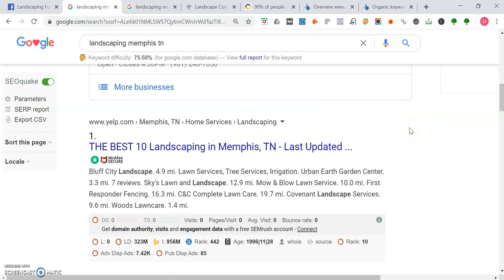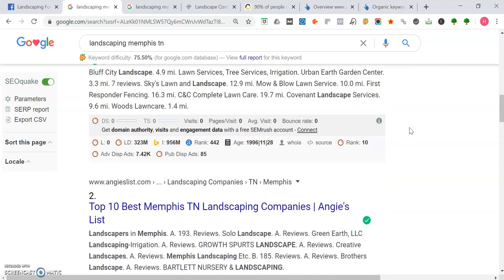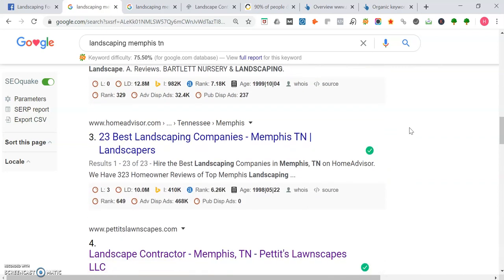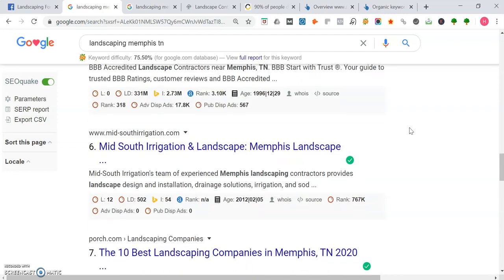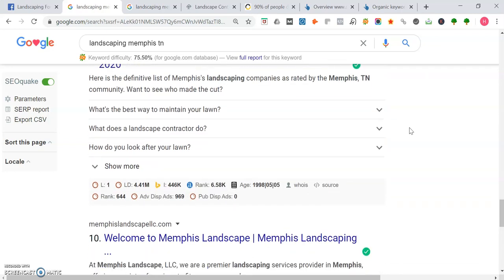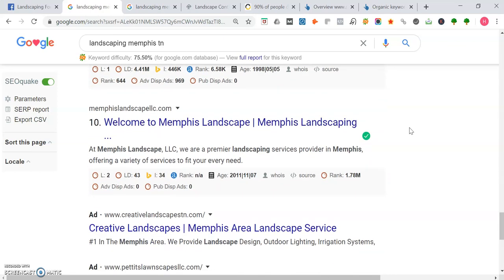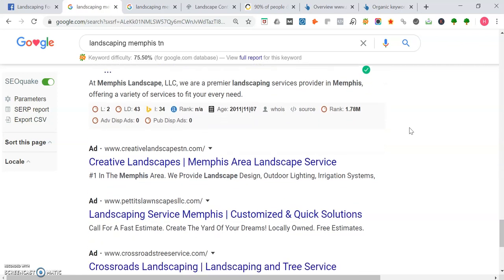A little later I'm going to show you some stats about ranking on page one. We got Yelp, Angie's List, and Home Advisor in the top spots. It looks like Petite's Lawnscape is the first local site to appear — we're going to check them out later. Then we got Better Business Bureau, Mid-South Irrigation, Best 15 Landscapes, Thumbtack, and Memphis Landscape, which actually has a spot in the top three of Maps as well as right here on page one.